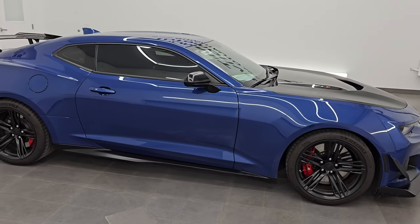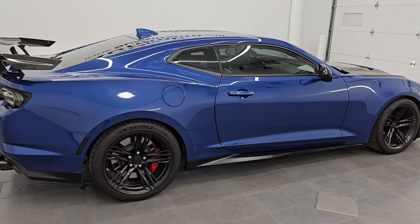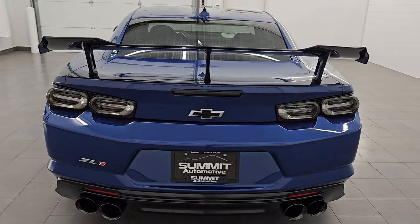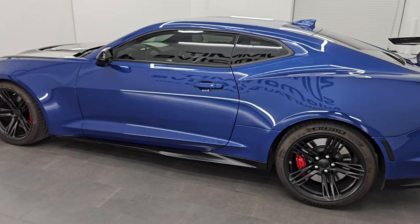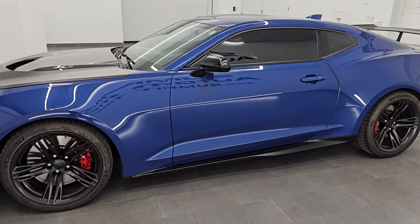Hey, this is Brett. Hope everybody's having a great day out there today. I am super excited to go over this 2020 Chevrolet Camaro ZL1 1LE Extreme Track Package. This is stock number 14558Z. I am here at Summit Automotive in Fond du Lac, Wisconsin — your new and used high horsepower sports car headquarters.